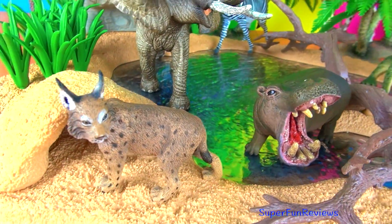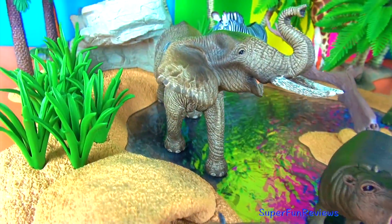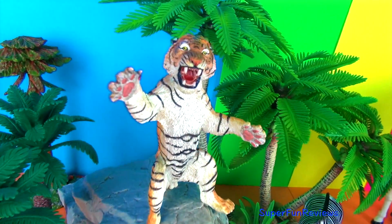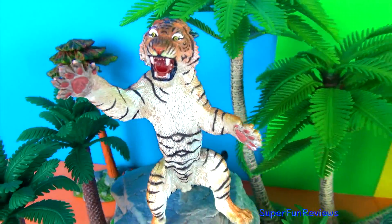So those are all the animals we have seen today. Next I am going to open up some safari tubes and we are going to have a look at colourful birds and colourful flowers. They are great for decorating your jungle scenes.